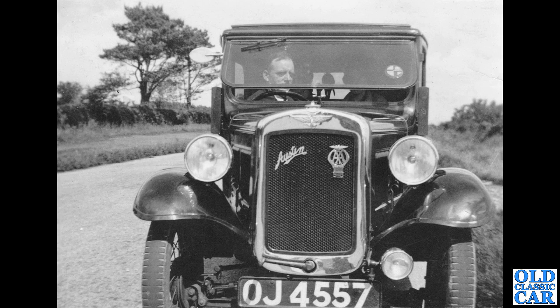Here's something more modest — an Austin 7, an Austin 7 box saloon, OJ 4557. That is a Birmingham registration series from 1932 or 1933. A great little car — motoring for the masses, first introduced in 1922.